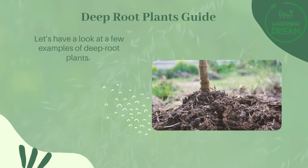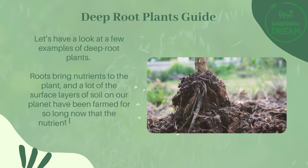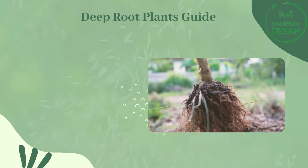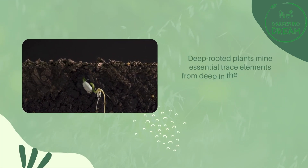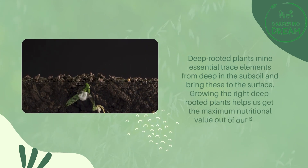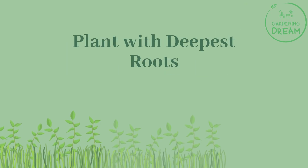Let's have a look at a few examples of deep root plants. Roots bring nutrients to the plant, and a lot of the surface layers of soil on our planet have been farmed for so long that the nutrient levels are very depleted. Deep rooted plants mine essential trace elements from deep in the subsoil and bring these to the surface. Growing the right deep rooted plants helps us get the maximum nutritional value out of our soils.